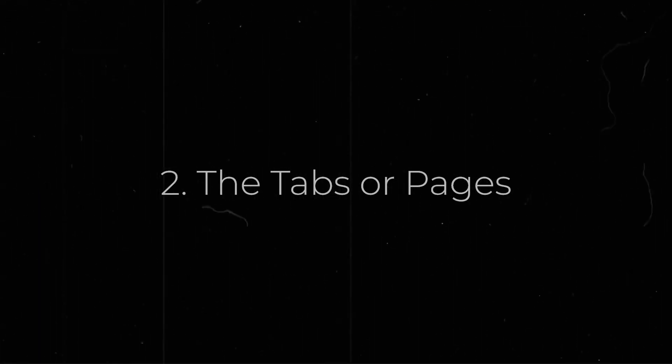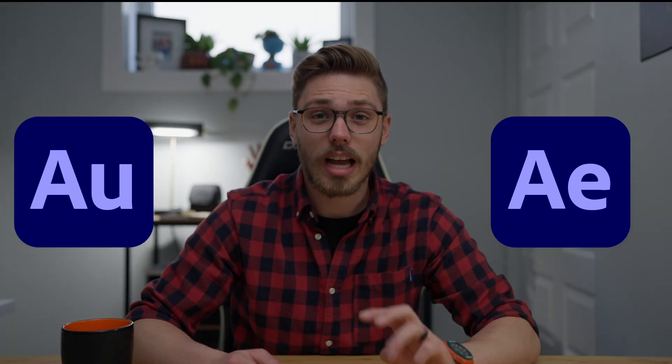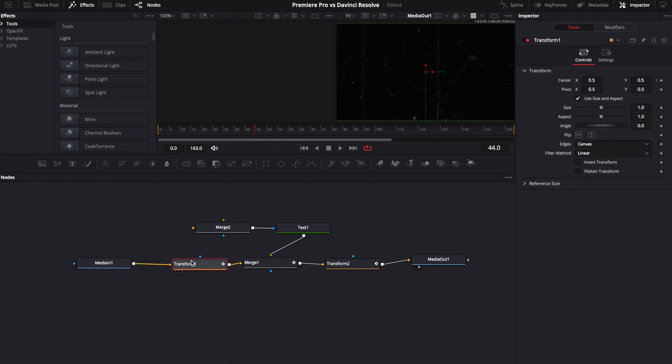Having everything in one place leads me to my second point: these tabs are essentially multiple programs all built into one. When I was working with Premiere Pro, if I wanted to do lots of motion graphics or heavily edit audio, I'd have to move to After Effects and Adobe Audition. I don't have to do that with DaVinci Resolve. The first page I've come to love is the Fusion page. I know for some of you layers and nodes don't quite make sense, but after watching a good handful of hours of tutorials, Fusion started to make more sense and I actually like how the nodes flow.